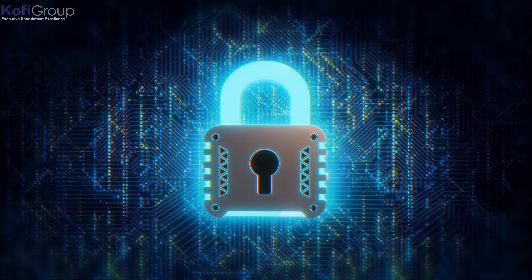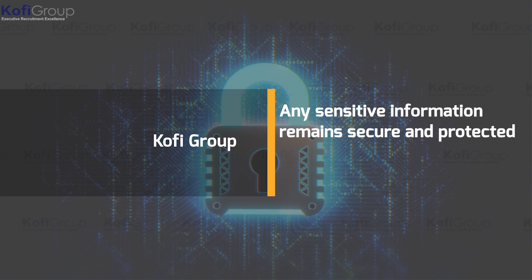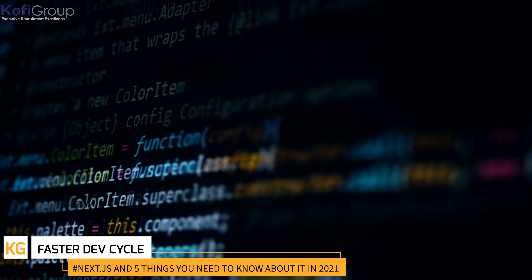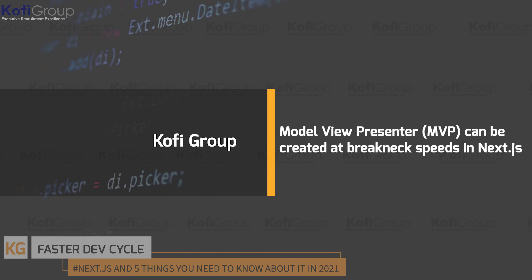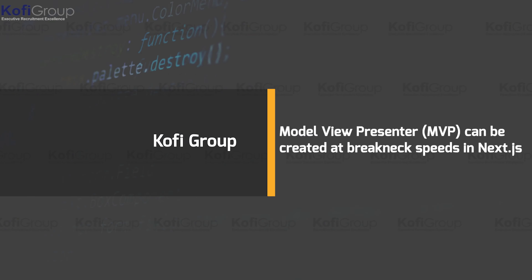Security: because some websites are statically generated by Next.js, there is no real connection to the dependencies and user data stored on the server, so any sensitive information remains secure and protected.